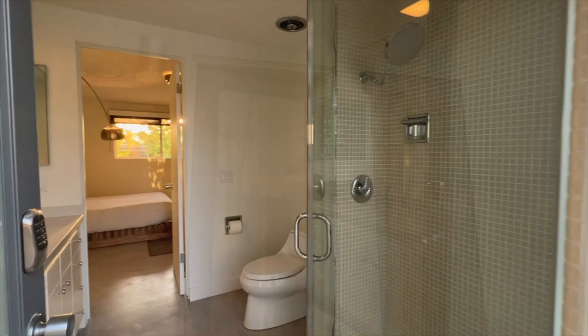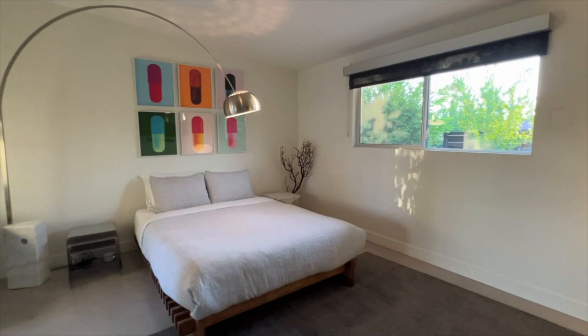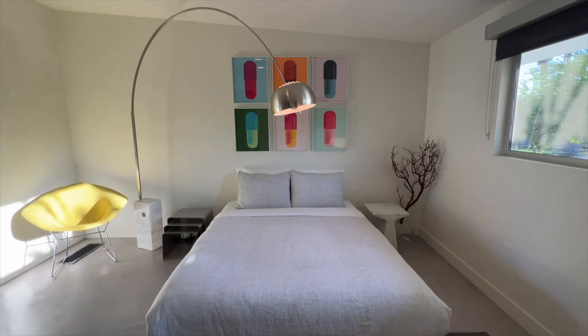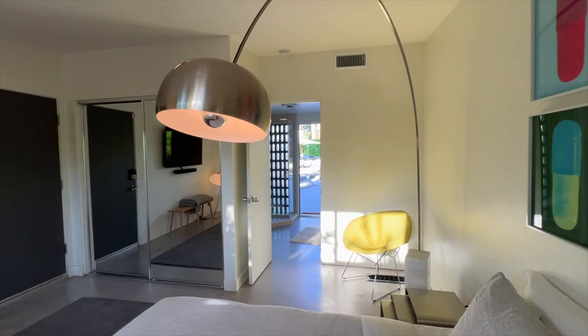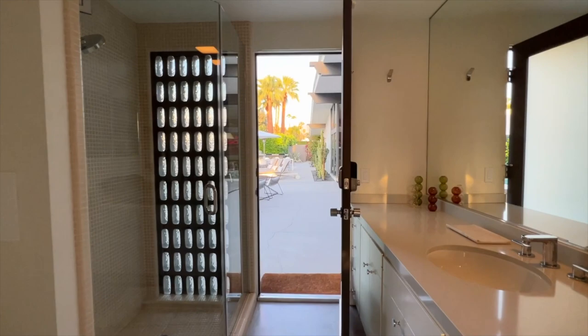Off the patio is the poolside casita. This bedroom and bathroom has easy access to the pool while being private and secluded. Decorated with the iconic Arco floor lamp, color pills artwork, and a yellow Bertoia lounge chair, this poolside casita is perfect for your guests and friends alike. Its full bath contains the home's unique pale mosaic tile and original dark block windows.